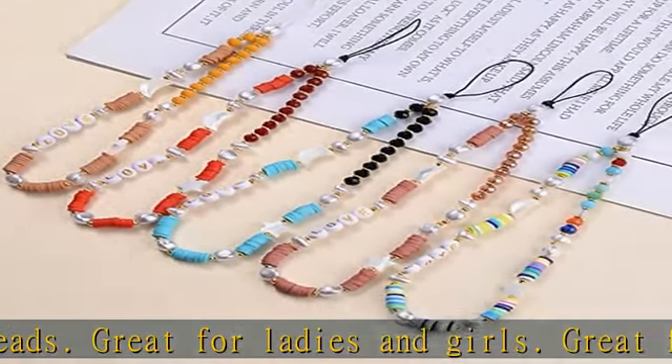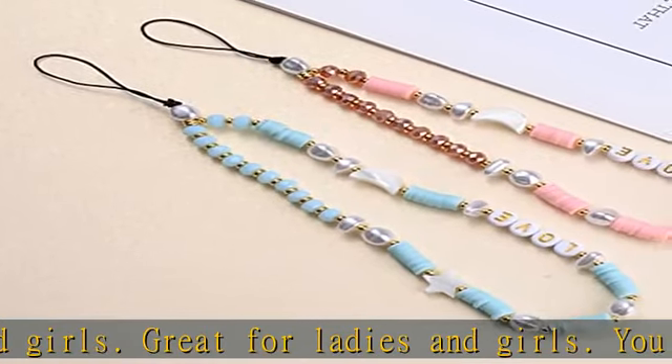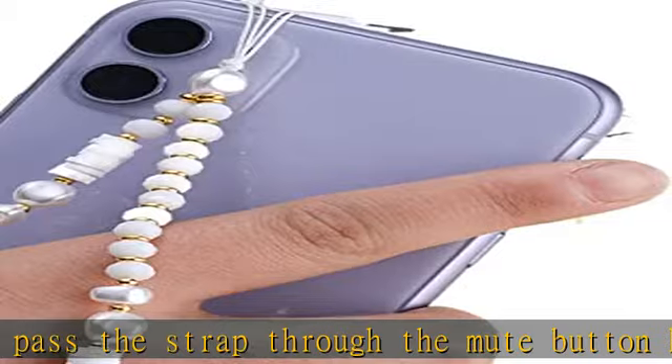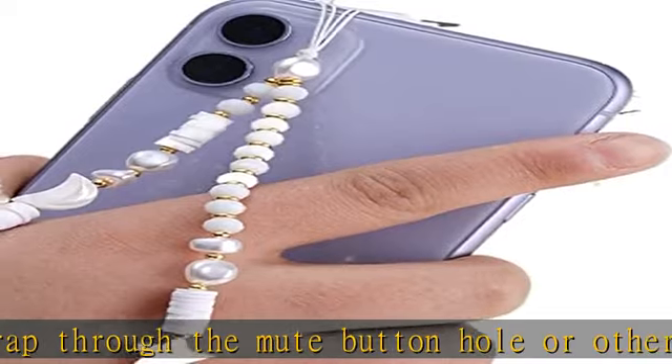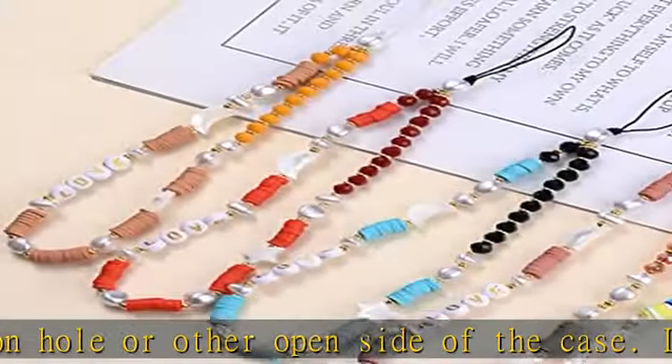Not only for mobile phones, it can even be used as a bracelet or necklace, bicycle pendant, bookmark, keychain, and many uses for your life. Made of polymer clay, the rope is made of strong nylon rope, which is strong and not easy to break. It is normal for beads and colors to be slightly different.